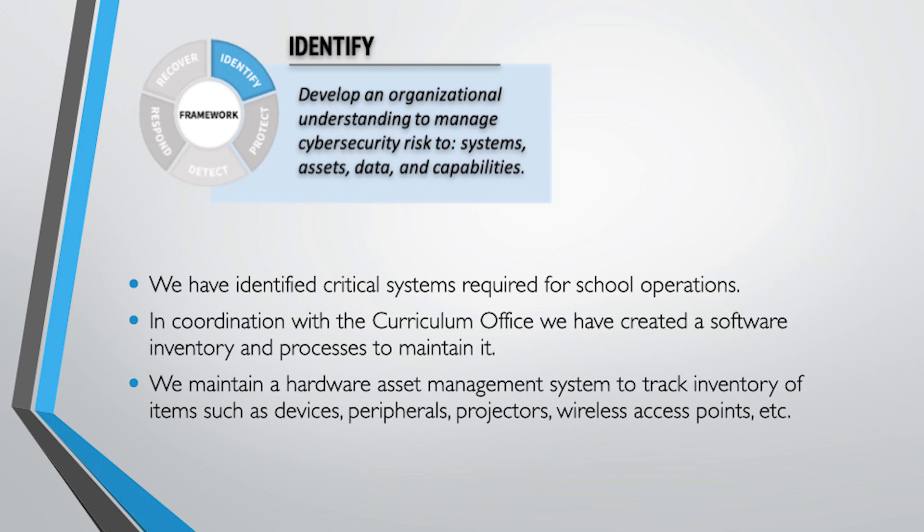The first area is Identify. What you're doing here is making sure you have an understanding of what's at risk in your district — where might you be vulnerable. To that end, we identify the critical systems our district requires for operations: what do we need to have running to open school? Things like Genesis, Versatrans, and building systems like Honeywell or HVAC systems. What are the critical systems?